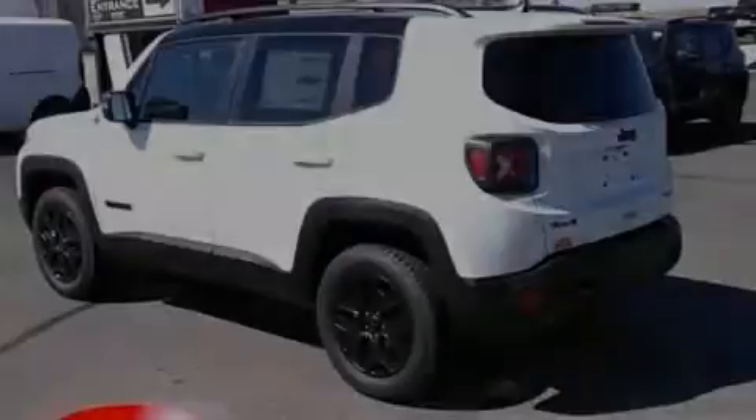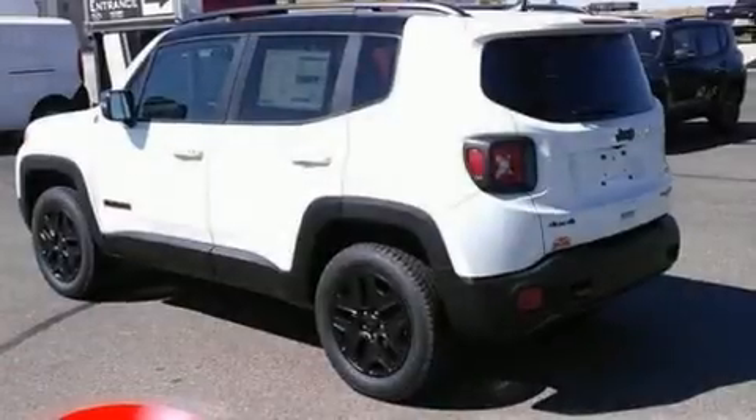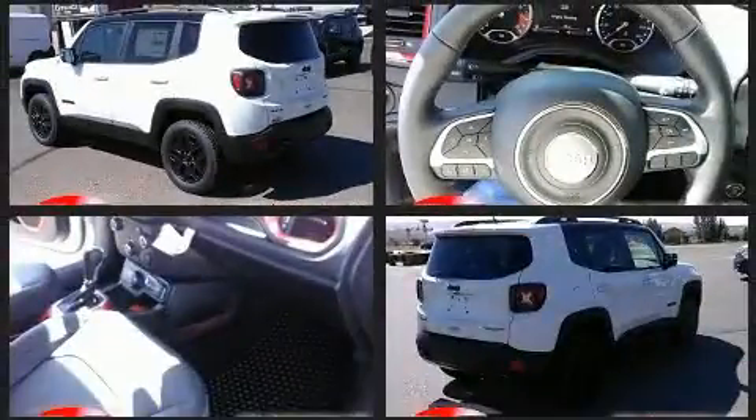Sensibility and practicality define the 2018 Jeep Renegade. It features an automatic transmission, four-wheel drive, and a 2.4-liter four-cylinder engine.